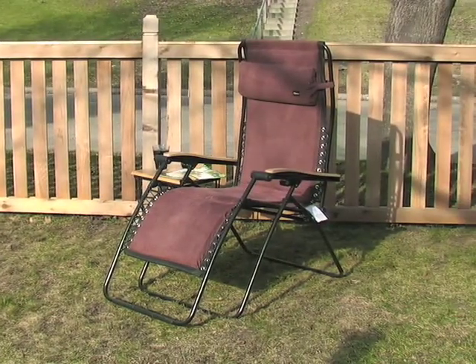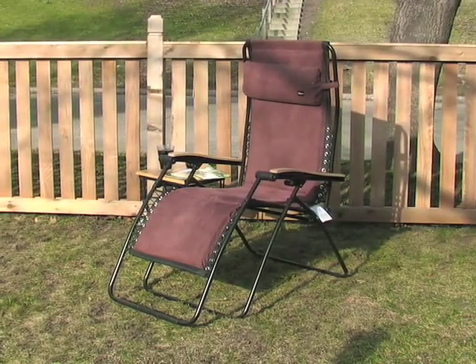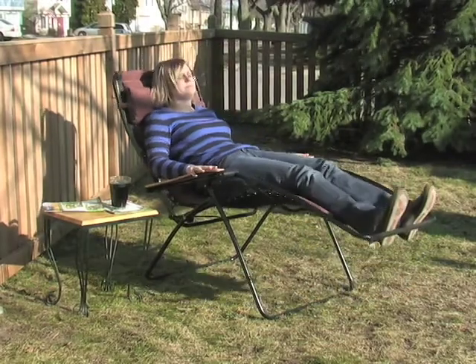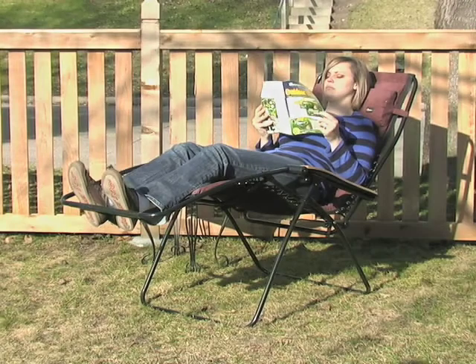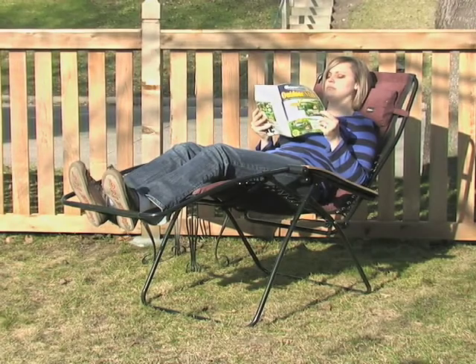Take a seat on your ticket to the best in portable luxury lounging. This Faulkner chair features memory foam padding and zero gravity reclining to offer you the perfect relaxed feel and comfortable angle.